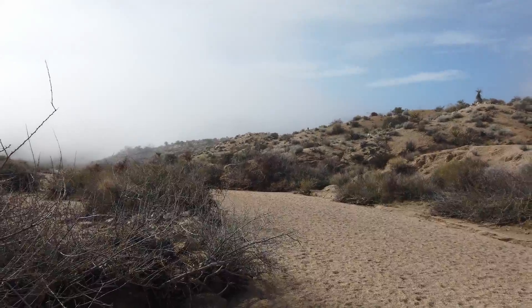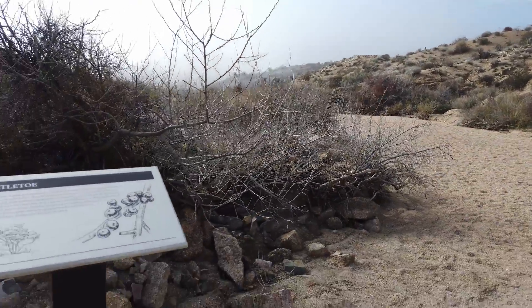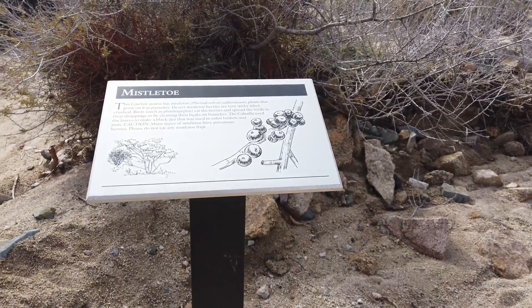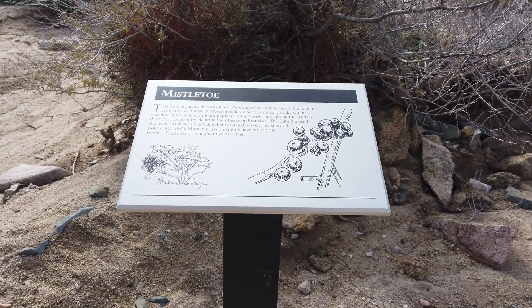Here's one of the information signs you'll find along the trails. Check them out, because they have information about plants, animals, and other things of the area. This one is directly in front of the plant it's describing.